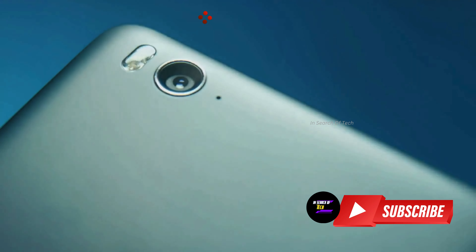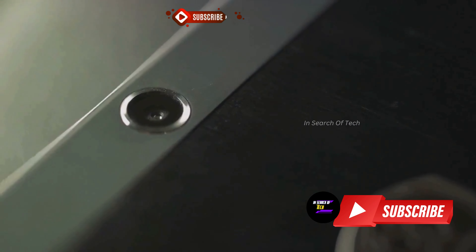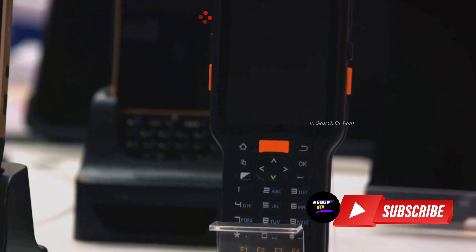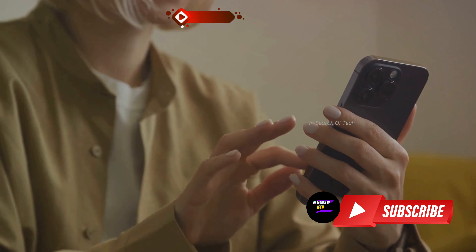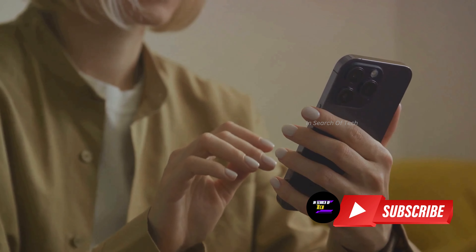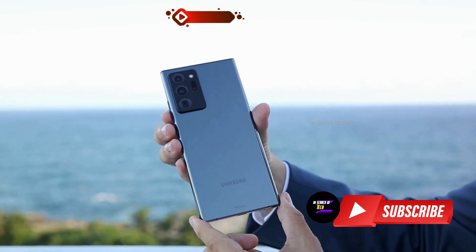The intrigue thickens with the revelation of key specs like the display size, resolution, memory configurations, a triple rear camera setup, battery size, and even some processor details. As the speculation swirls, the phone is believed to be either the Galaxy C55, as the model number suggests, or a part of the Galaxy A series.